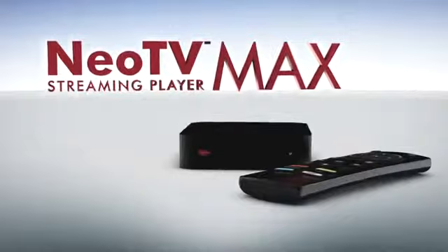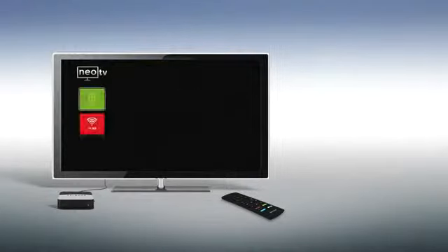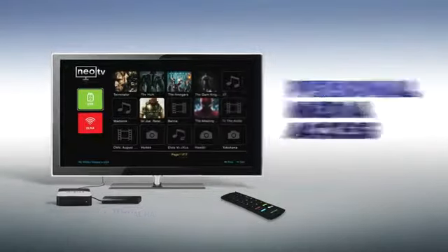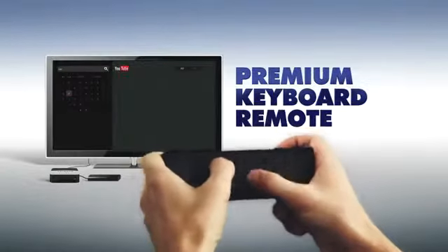For the ultimate streaming entertainment experience, take it to the max with NEO TV Max, which combines all features of the NEO TV plus NEO TV Pro, then goes beyond, giving you access to your personal media and providing an enhanced TV navigation experience. Easily search content with the NEO TV Max Premium Keyboard Remote.